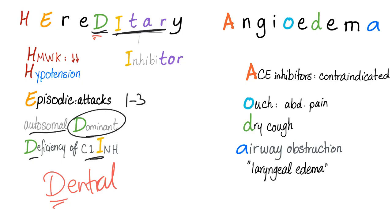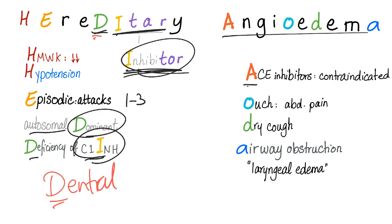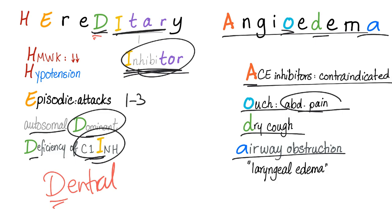Continuing the HEREDITARY mnemonic — I: sounds like inhibitor, because the C1 inhibitor is deficient. Angioedema. A: ACE inhibitors are contraindicated. O: Ouch — abdominal pain. D: Dry cough. A: Airway obstruction, which could be an emergency. If you don't have the available medications, you should intubate.